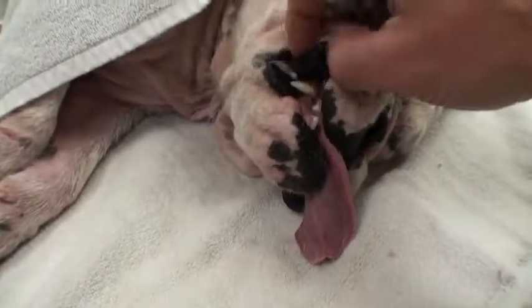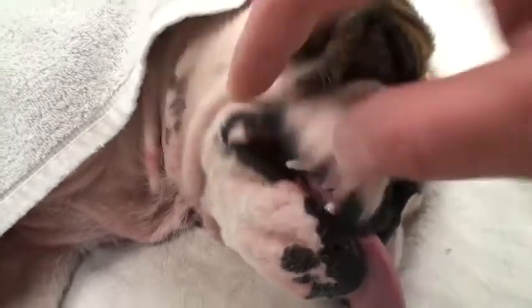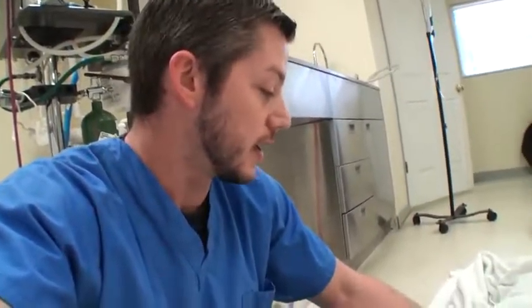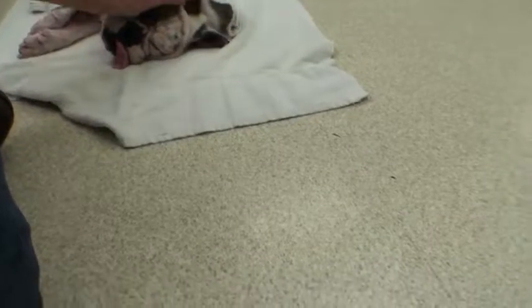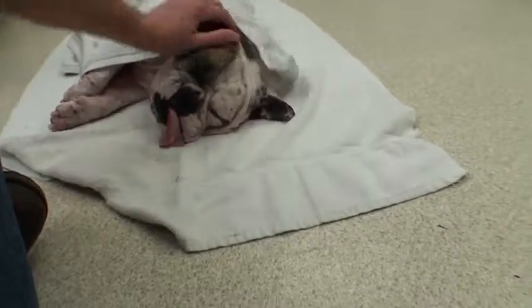The shelter had her estimated at 8 years old, but if you look at her teeth they're all really clean — she's probably anywhere from 2 to 4 years old. You don't see a whole lot of English Bulldogs in shelters because people usually have to pay $1,000 to $2,000 and get them from a breeder, so to end up in a shelter is pretty weird. Someone must have really just not cared about her. But we're going to make sure the rest of her life is a lot better than the first part.